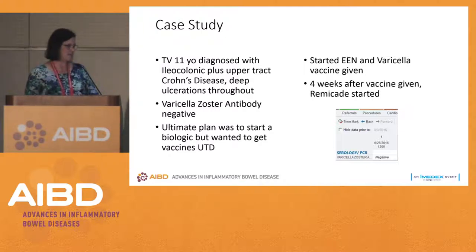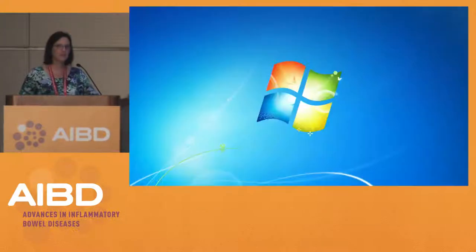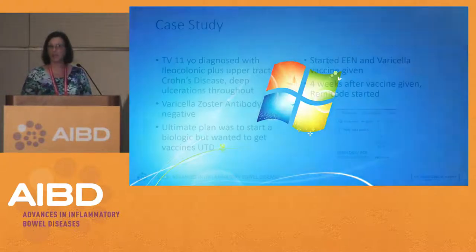Our last case study: TV, an 11-year-old diagnosed with ileocolonic plus upper tract Crohn's disease with really deep ulcerations throughout. In my first talk I said this is probably somebody who's going to require a biologic and probably won't respond well. Her sister had Crohn's disease and had been down this path — her sister had presented with an ileocolonic abscess. At diagnosis screening, we noticed her varicella zoster antibody was negative.